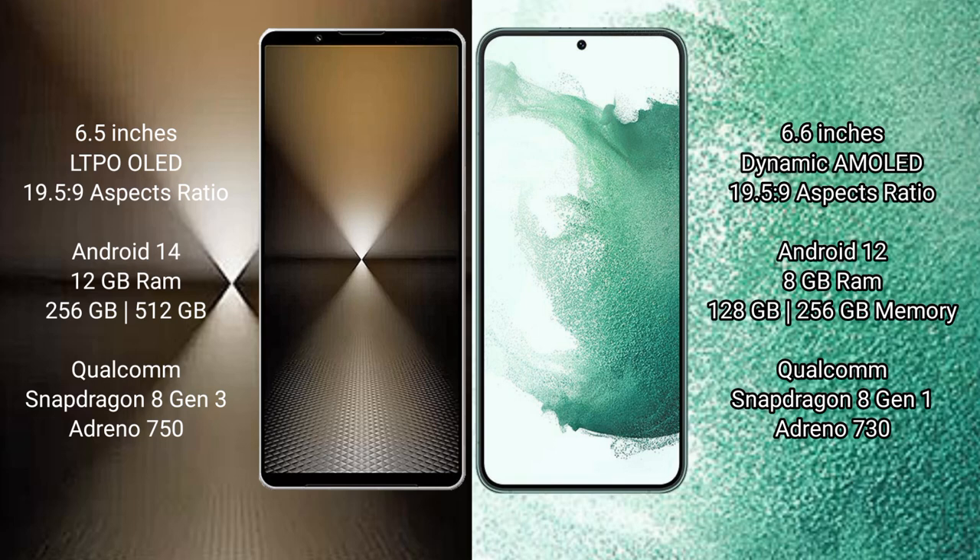Sony Xperia 1 Mark 6 runs on the Android 14 operating system. Samsung Galaxy S22 Plus runs on the Android 12 operating system.